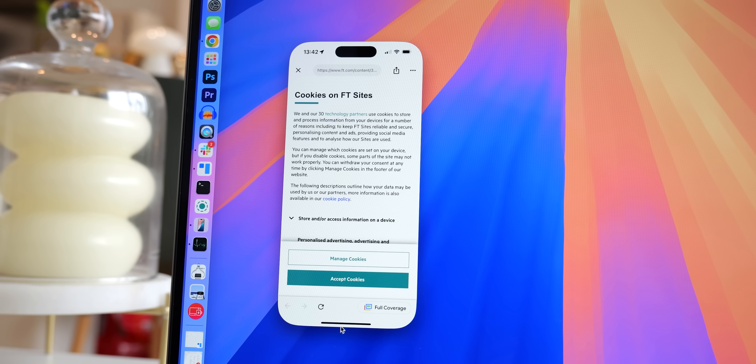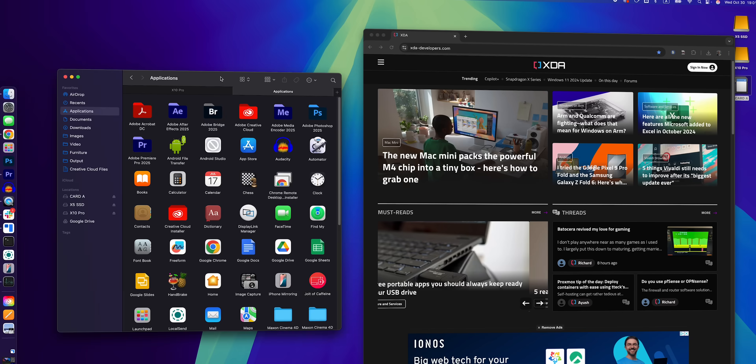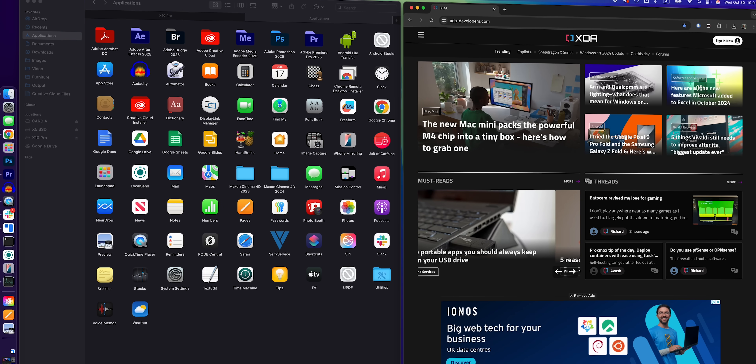iPhone mirroring, new in macOS Sequoia, is very neat from a technical perspective, but what's probably affected my workflow more has been window snapping finally coming to macOS in the 2024 release. We likely have patents to thank for that taking so long to arrive.